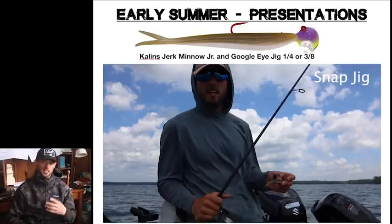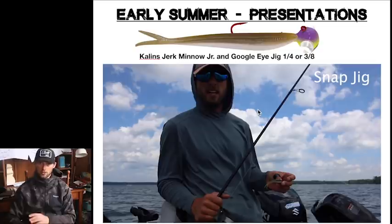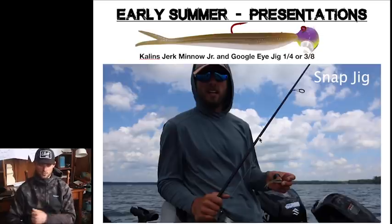Early summer presentations — some are the same as spring, but we get into some different stuff. One of my absolute favorites all year long is Kalen's Jerk Minnow Jr. — it's just a very versatile plastic. There are very few plastics you can do as much with as a minnow or flute profile like this. In the early summer period, a lot of times we're fishing that on a quarter-ounce head in the 12-foot-and-shallower zone; if fishing a little deeper, I'll go 3/8 ounce sometimes.